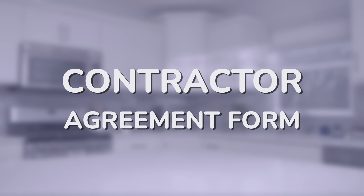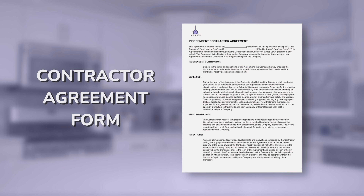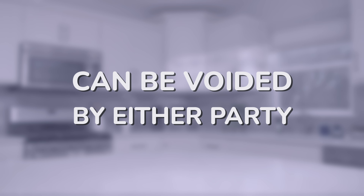Next, we require a signed contractor agreement form. This document ensures everyone is on the same page and follows Sweep guidelines during any cleaning job. Read the contract carefully, as it will help you understand cleaning guidelines and other important information about Sweep.